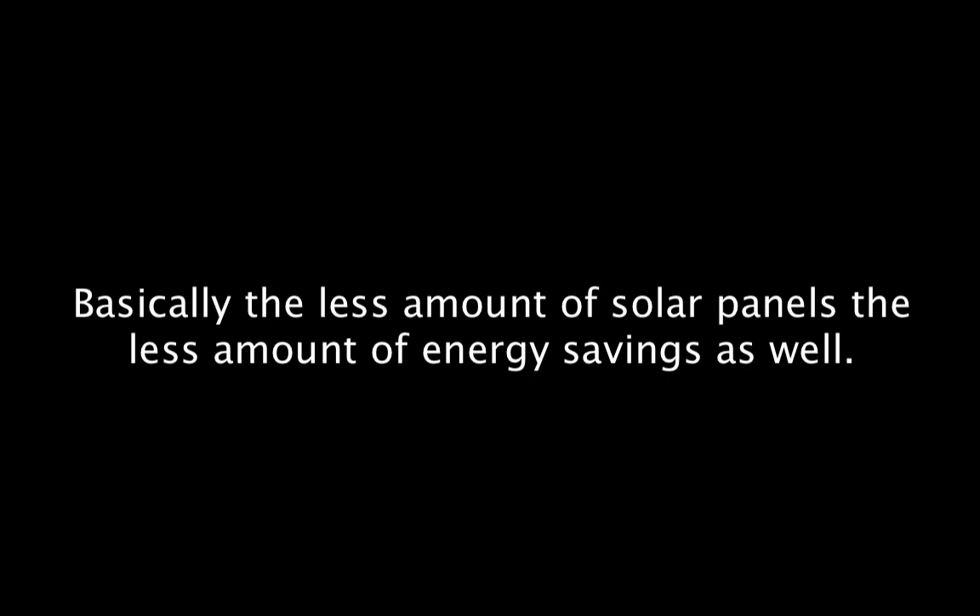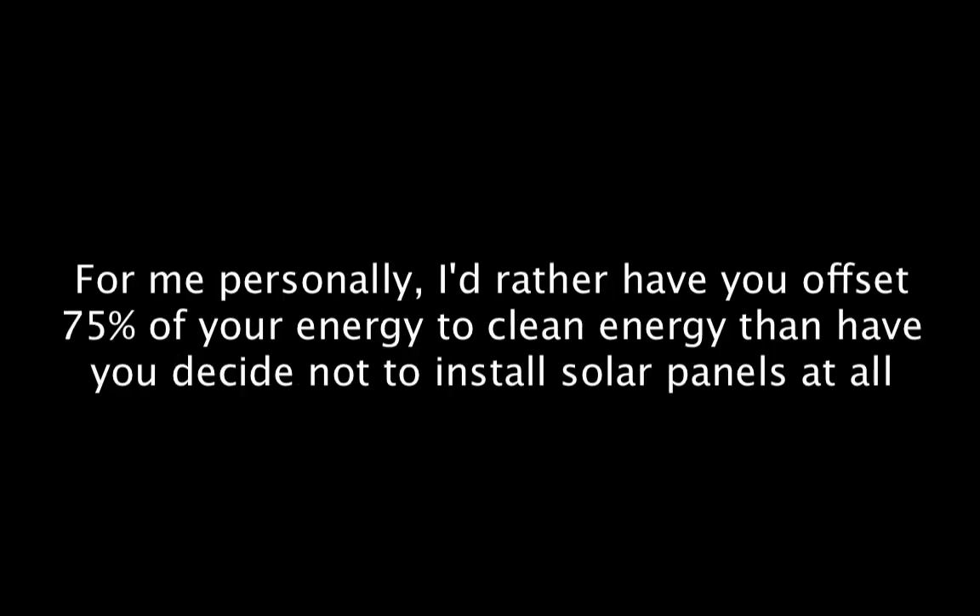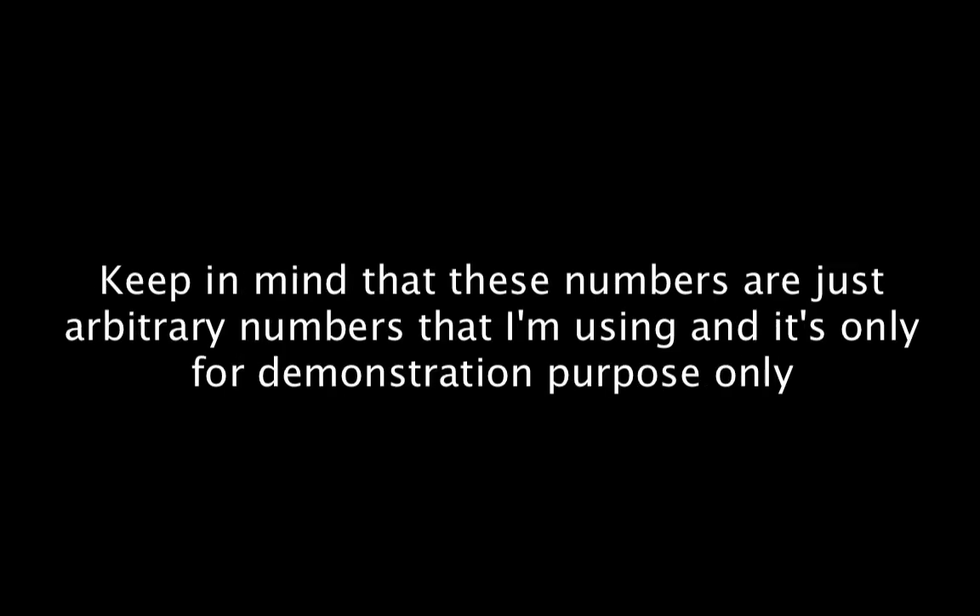The less solar panels you have, the less energy savings as well. Ideally, you want to offset as close to 100% of dirty energy to clean energy as possible, but you also want to be comfortable with how many panels you have on your roof. Personally, I'd rather have you offset 75% of your energy to clean energy than decide not to install solar at all because you don't want that many panels. Keep in mind these numbers are arbitrary and for demonstration purposes only — you'll need to get a solar quote to find out exactly how many panels you need for your home.